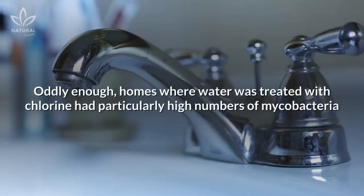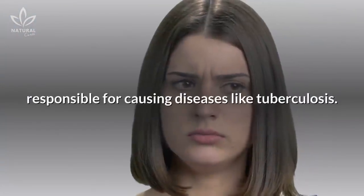Oddly enough, homes where water was treated with chlorine had particularly high numbers of mycobacteria, responsible for causing diseases like tuberculosis.